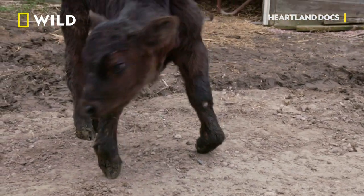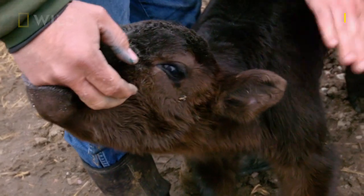Do you mind bringing him down tomorrow? That should be no problem.